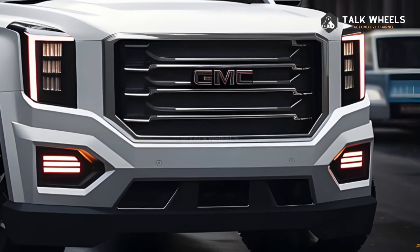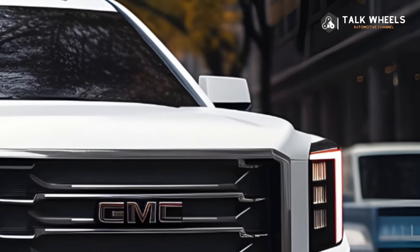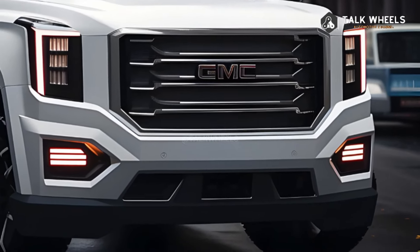GM has stated that the 2025 GMC Yukon will come out in the middle of the year. GM Authority was the first to report the new model as a mid-cycle refresh for the fifth version of the car.